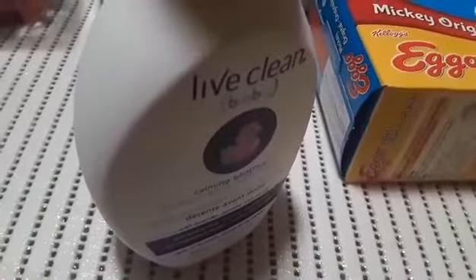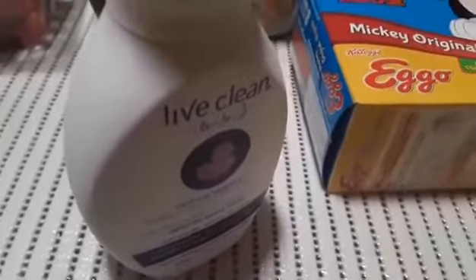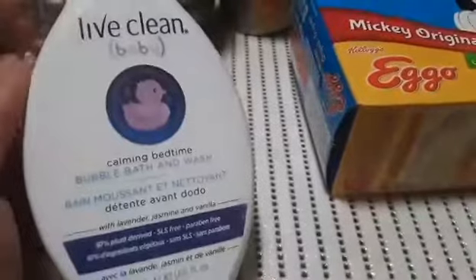Hello all, in today's video I'm back with another Walmart grocery haul. Most of it is food — this is just the one non-food item. I have two of these actually; they were on sale for $5 each, so I'm just showing you one.